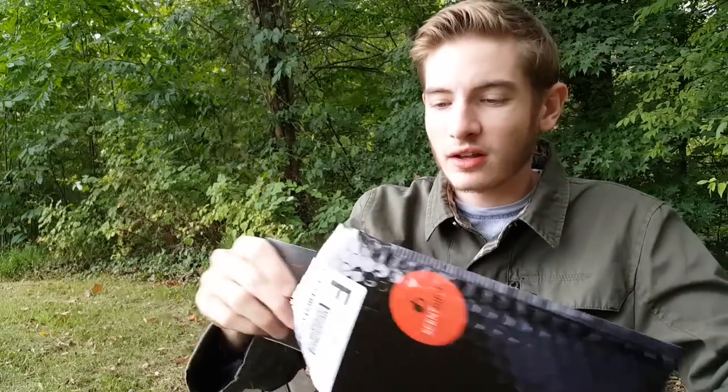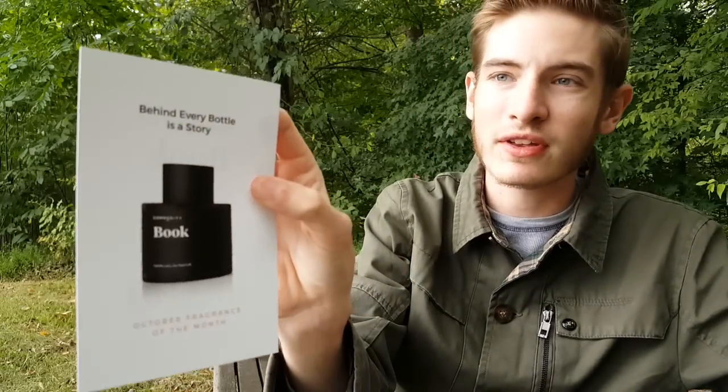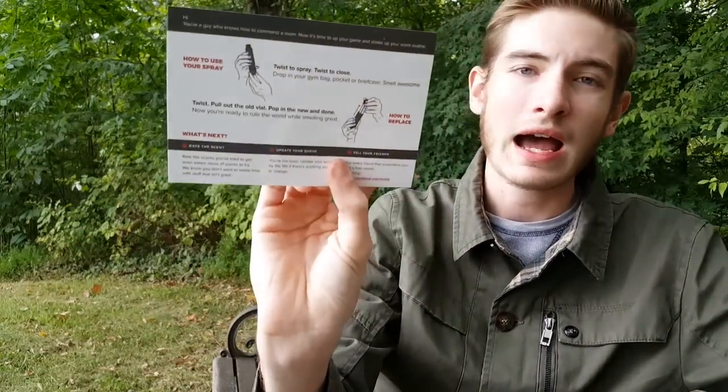What other goodies do we have in here? You'll get these very nice postcards — basically it'll show you the cologne of the month. Each month they'll have a new spotlight fragrance they want you to try out; this one happens to be Book by Commodity, with the notes listed on the back. There's also a card explaining a little bit about their company and how to use their product, and I also got a very nice handwritten letter from their team, which really shows that they care about their customers.